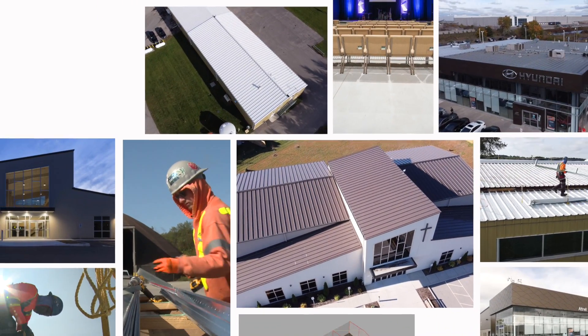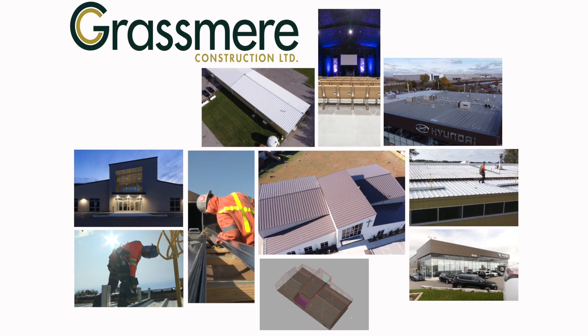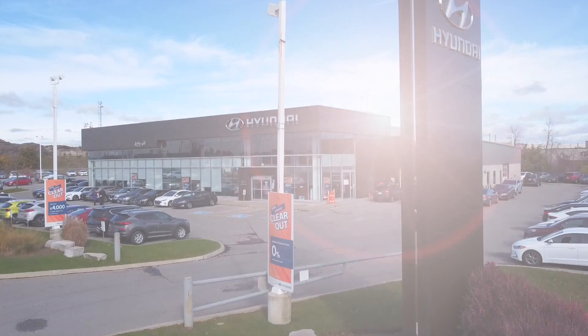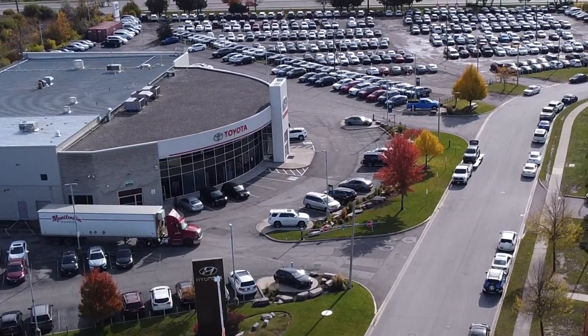Like the structures we build, Grasmere Construction develops relationships that are built to last. Grasmere has become a trusted builder for Atrol Group, which owns and operates Toyota and Hyundai dealerships in Brampton, Ontario.